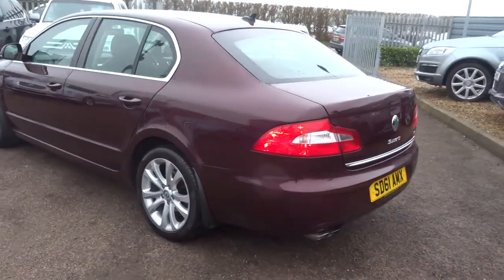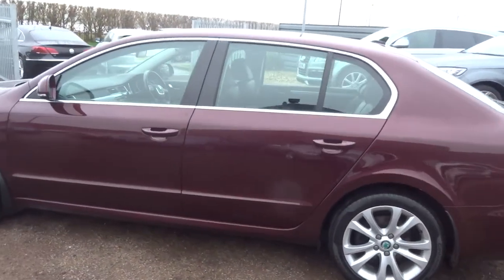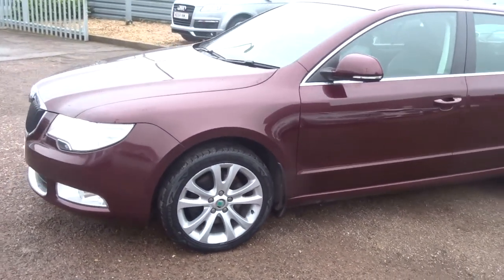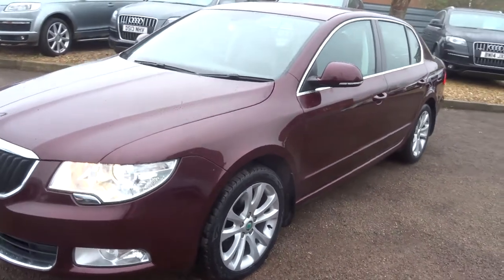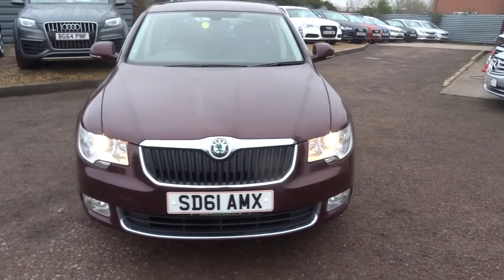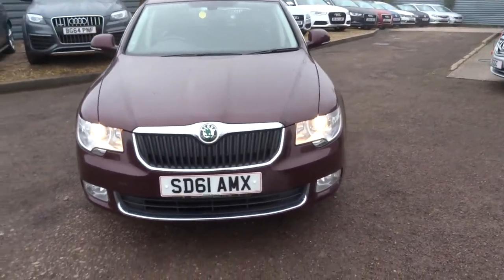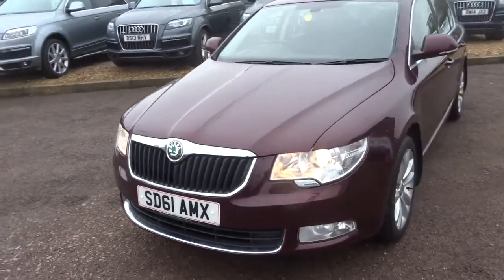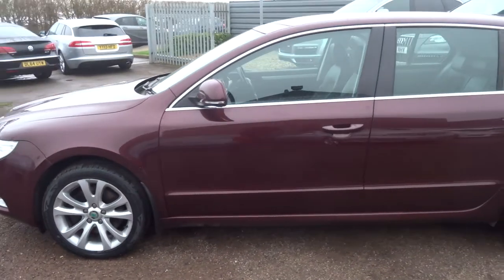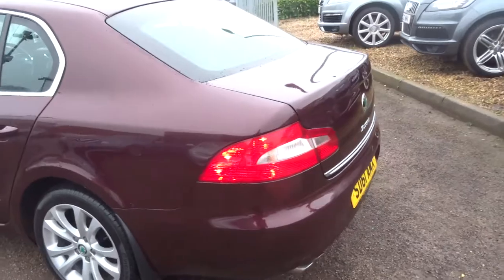As you can see it is in great condition. This is the 2 litre SE TDI, 5-door, 170bhp. I'll go round and show you the most important feature that everybody who knows anything about Superbs will be intrigued to know, which is the boot.